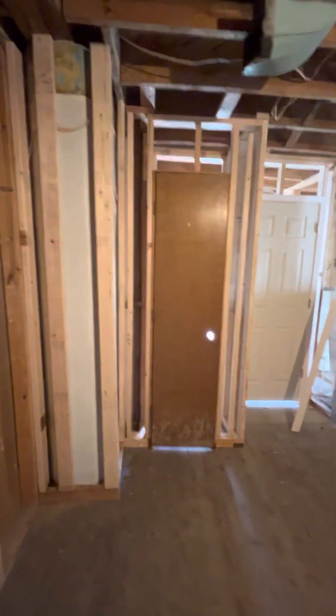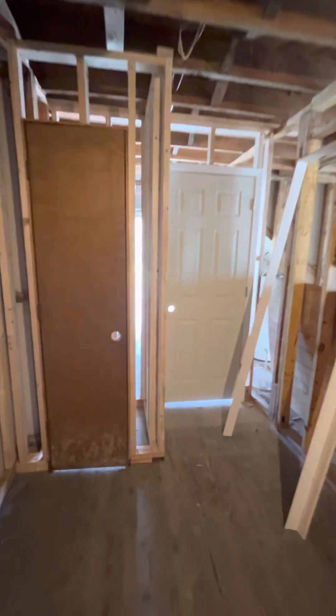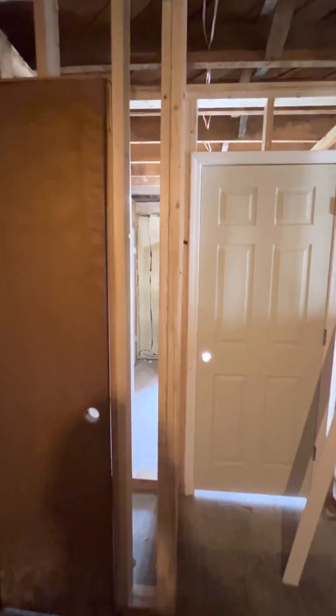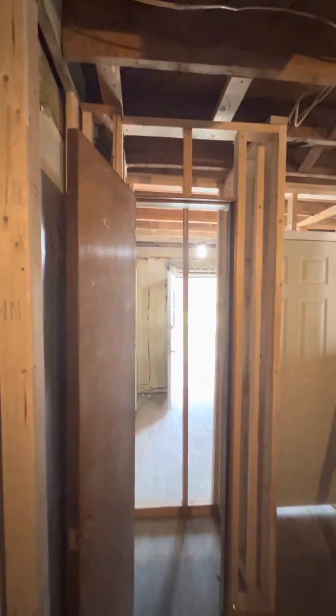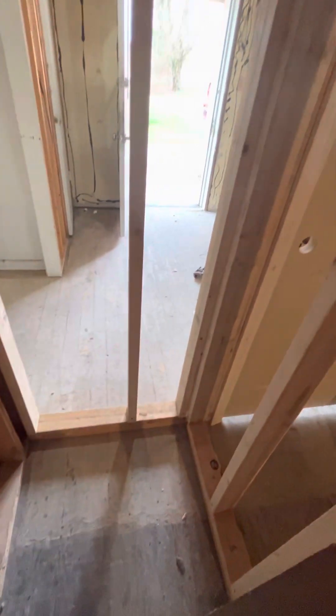Come back in here. I got that wired in and then Elizabeth found this little closet door in the basement, so I framed in this little closet area. That one's all set in. It's not a massive closet, but it's a closet.